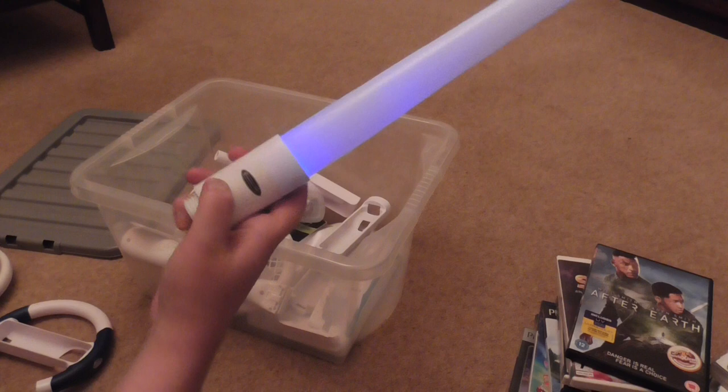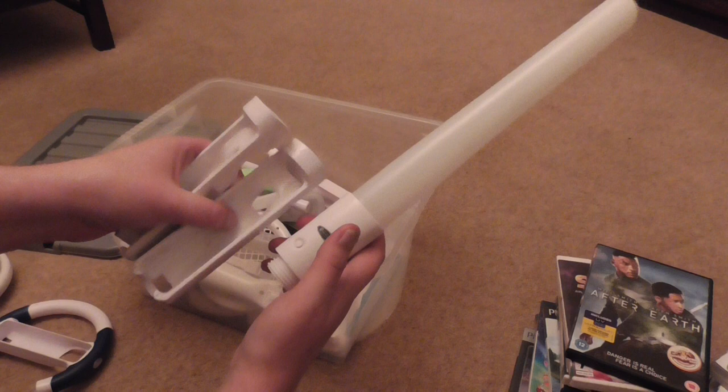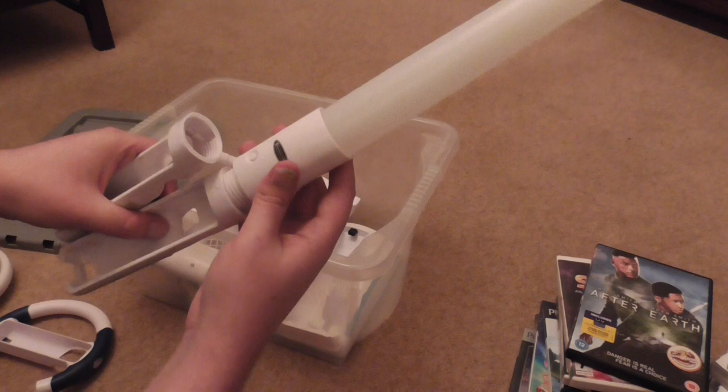There's a Nintendo Wii lightsaber — I didn't even think you could get those! And I've got not one but two holders for it, so there were obviously two lightsabers in this box at one point, but there's only one left.